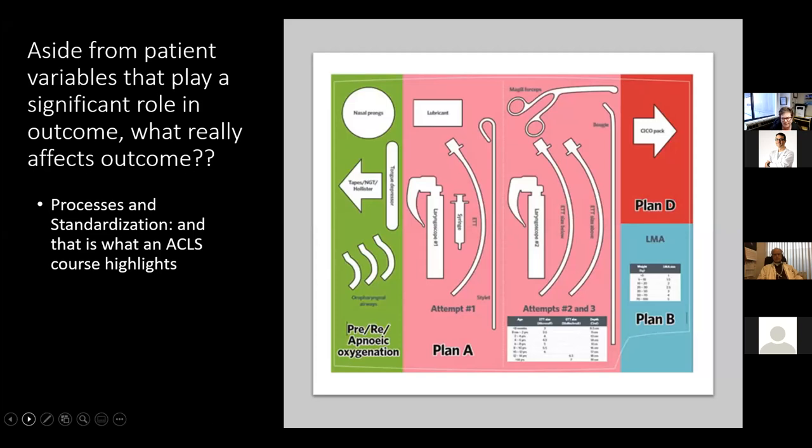There is evidence to support standardization and having processes in place. We can't do a lot about patient comorbidities, but what really affects outcome when looking at human performance is process and standardization — which is what an ACLS course highlights through a very methodical approach to resuscitation. Here is a template developed for an airway drawer. The emergency department at St. John Regional Hospital has an airway cart much like this, and nothing else is allowed to be placed on top of it, so rote memory allows you to pick up what is required for intubation and airway management.